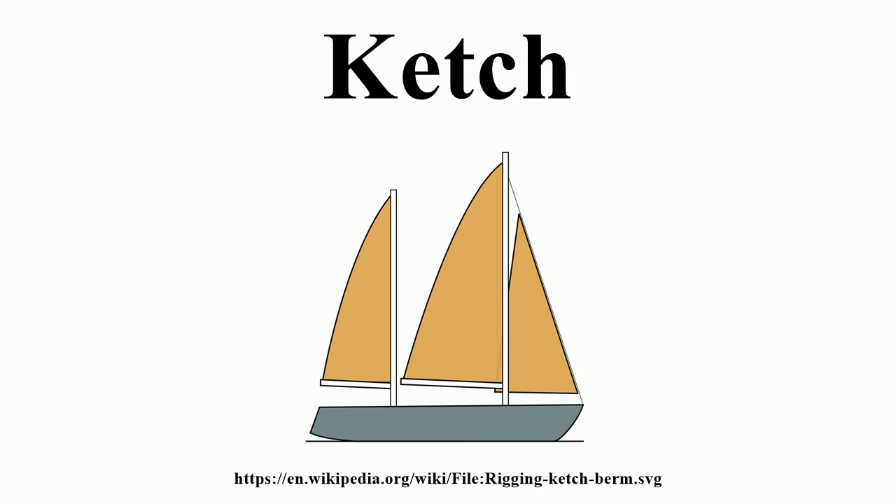In 1989, Bruce Farr designed the Maxi Ketch Steinlager 2, the first maxi yacht built of composite carbon construction. This revolutionary lightweight design went on to win the Whitbread Round the World Race in 1989–90.